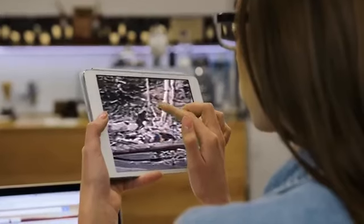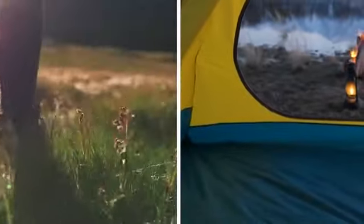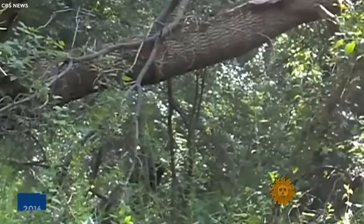These sightings are, of course, decades old — before the power of the internet put evidence for or against the existence of such creatures in the hands of the average person. The Mogollon Monster, however, was still sighted as late as 2014.